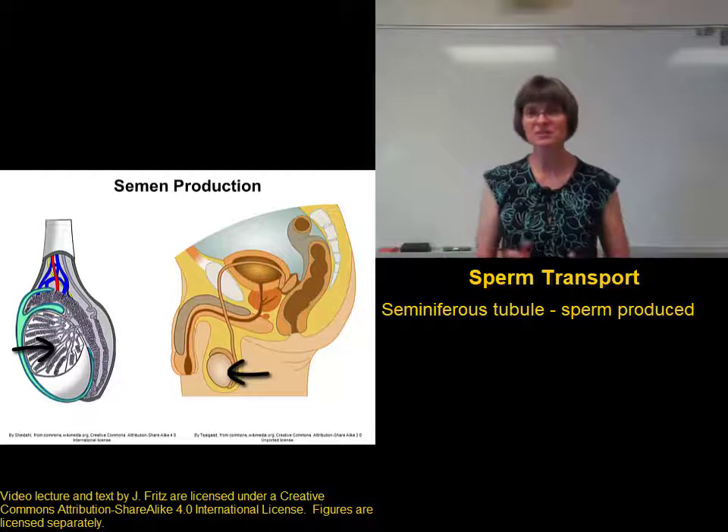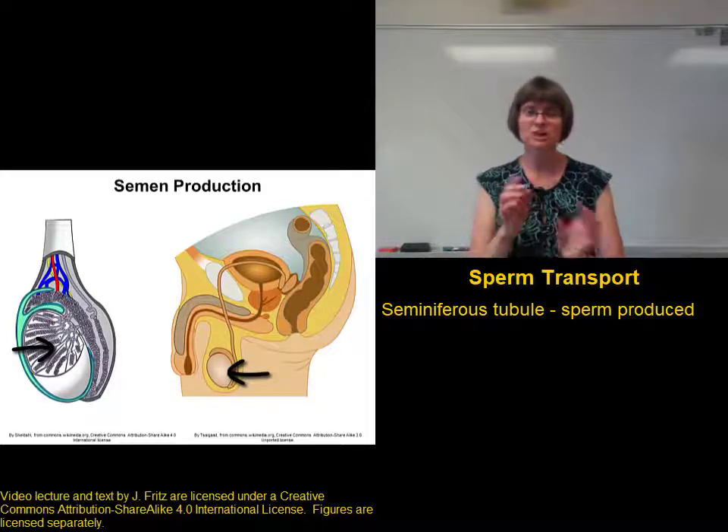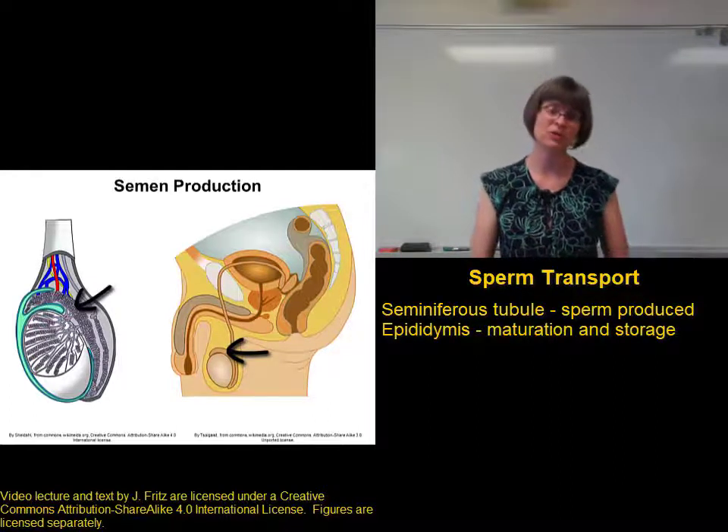The sperm, along with some of the seminiferous fluid, flows through the seminiferous tubules, through a few little ducts, and finally into the epididymis. The epididymis is where we see the maturation and the storage of the sperm.